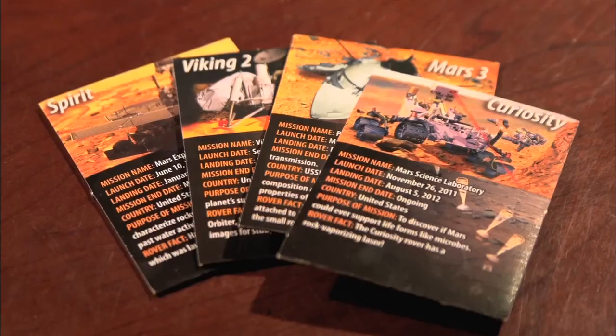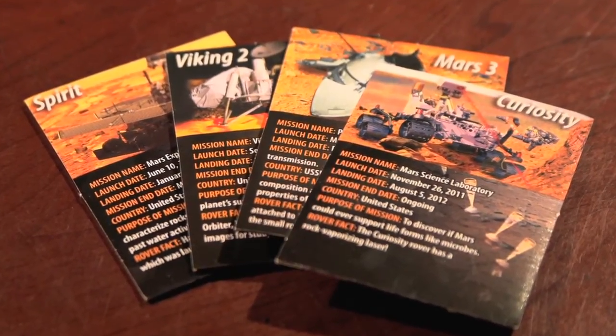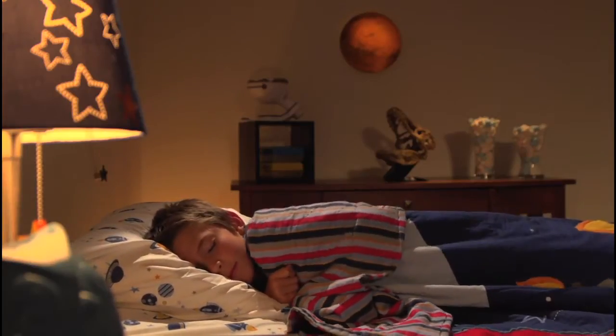Find pinpoints of light that show where different Mars rover and lander spacecraft actually landed on Mars. Learn more about these expeditions with the included mission cards. It's also a great nightlight with auto shutoff for bedtime.